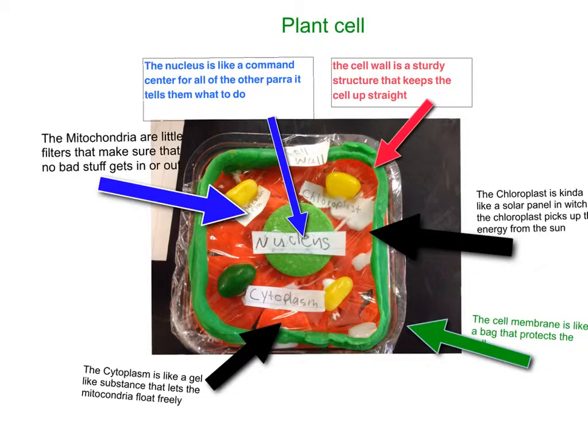The chloroplast is kind of like a solar panel. It brings in sunlight and makes it into energy by photosynthesis. The cell membrane is like a bag that protects the outside of the cell and keeps it all together in a certain spot.